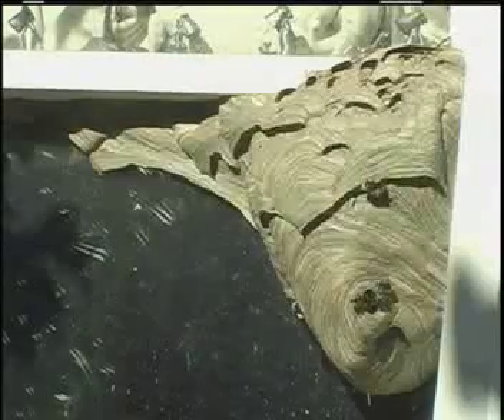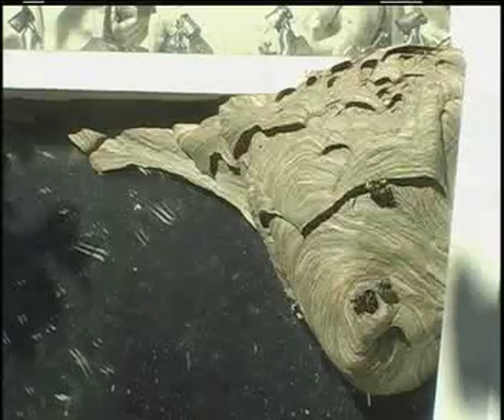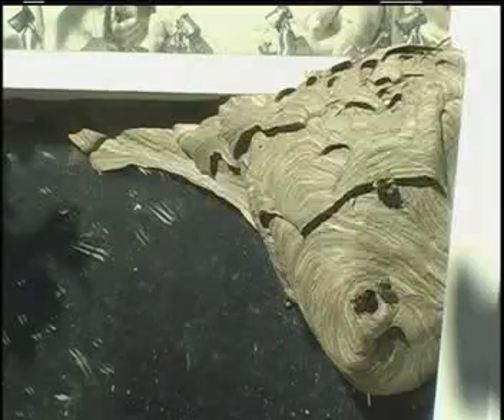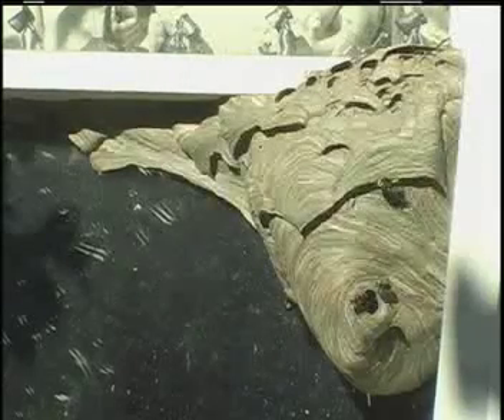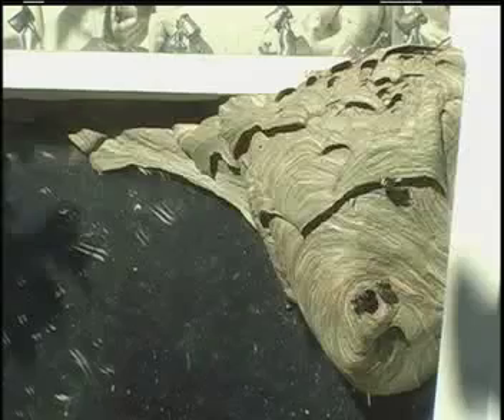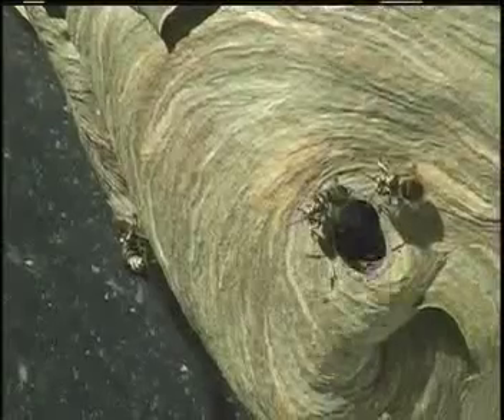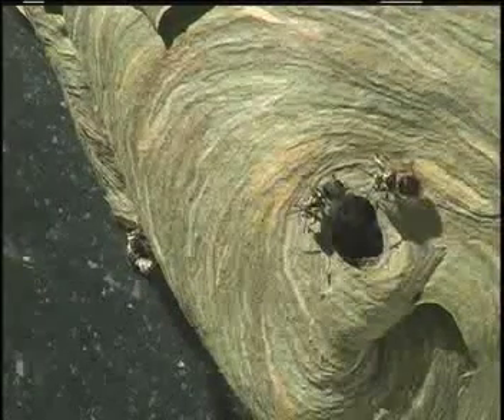Now we'll move outside the house. It's 9:30 a.m. on August 16. The temperature is already 88 degrees. Two workers are continuing to add to the nest. But observe the two workers at the opening — they are providing air circulation for the wasps inside the nest.